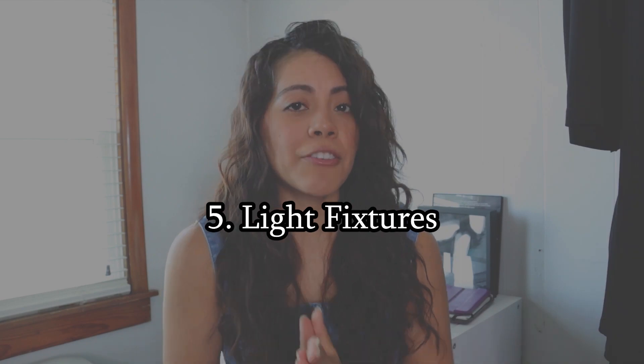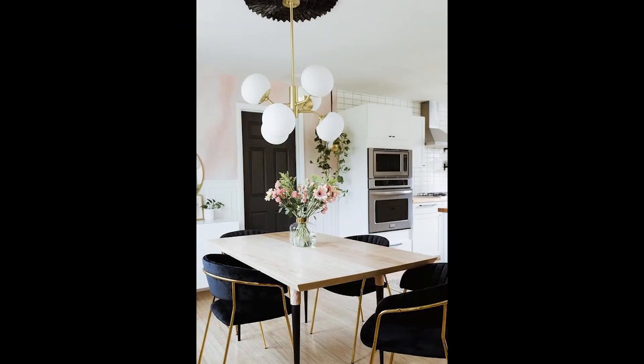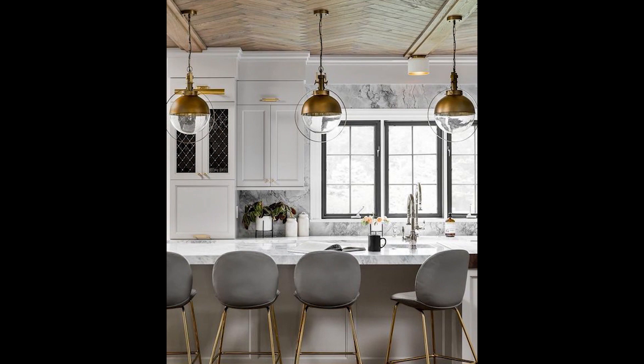The last item on my invest list is light fixtures. You're probably thinking, why would I want to invest in good light fixtures? Sculptural light fixtures can make an artistic statement in a modern living room or dining room. I'm not saying go all out on every light fixture — what I generally mean is chandeliers and pendants in places that will really make an impact, like a dining room and a kitchen. Having pendants over the kitchen island and a good chandelier over the dining table really changes the dynamic and mood of the space, so it's well worth the investment.